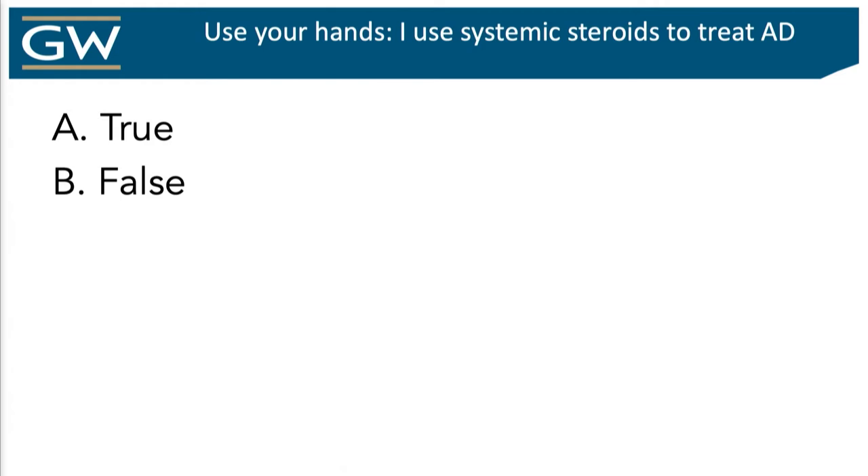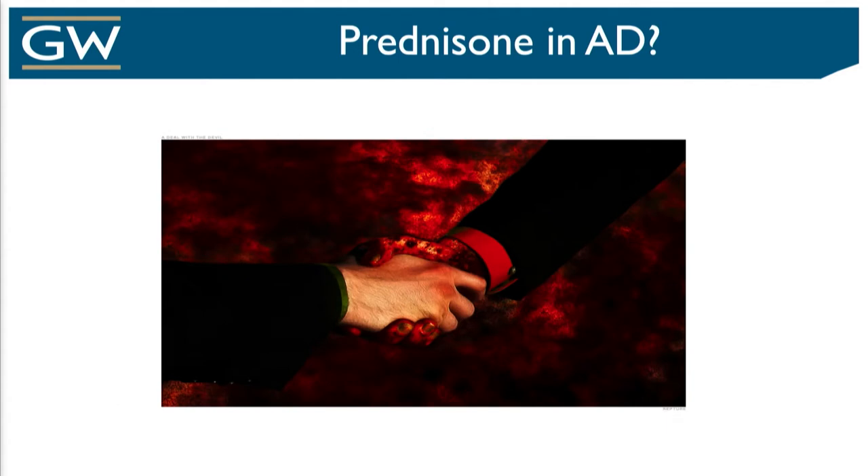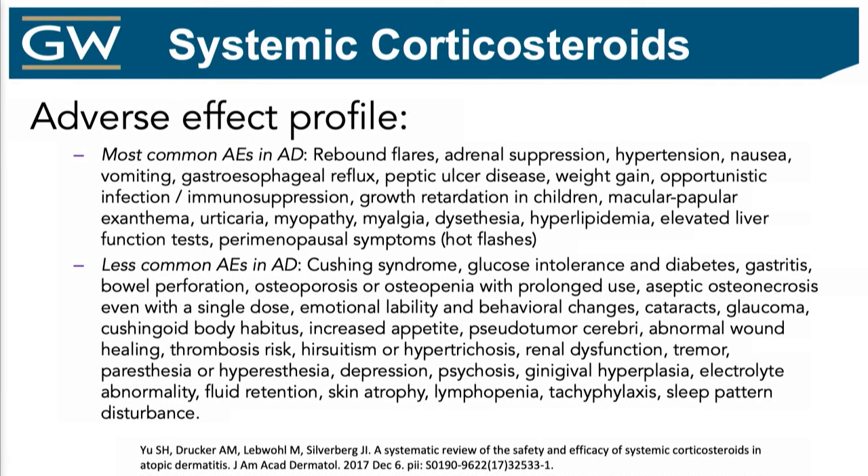It's clearly a trick question. Systemic steroids in atopic derm — and I'd argue probably in psoriasis and a lot of inflammatory diseases — is literally a deal with the devil, because when you start that patient on it, they are going to love you. They're going to get better real fast, going to go lift a car over their head. Then you start to taper them, getting maybe around five milligrams, two milligrams, and their disease comes back with a vengeance. There are really common adverse events and less common ones — it's a pretty mind-numbing list.